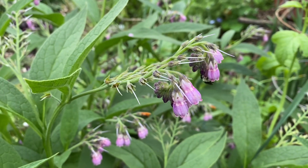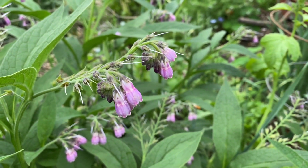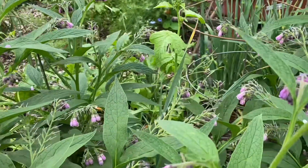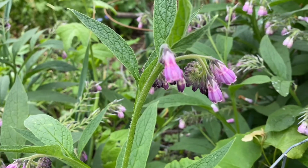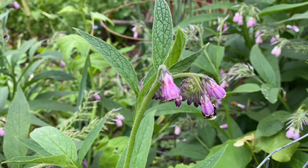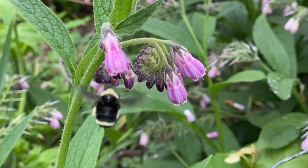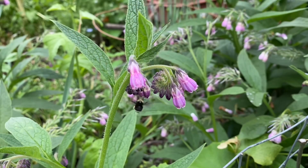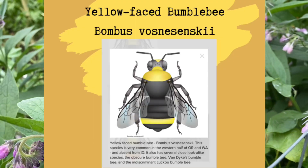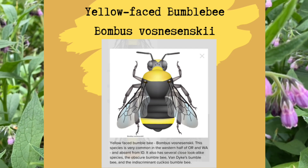The comfrey flowers are relatively long-tubed, and that means the bumblebees have to really cram their faces up inside in order to reach the nectar, and they get a good dusting of pollen when doing so. Here you can see a bumblebee foraging in the typical way on comfrey flowers. This particular bumblebee appears to me to be a yellow-faced bumblebee, a common species in the Pacific Northwest and in my garden.